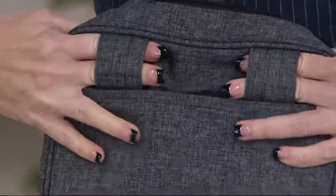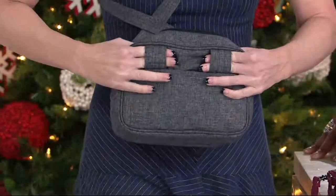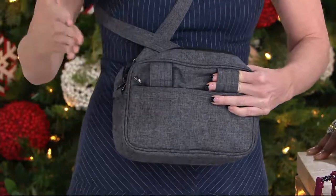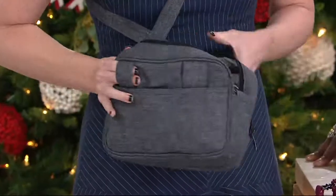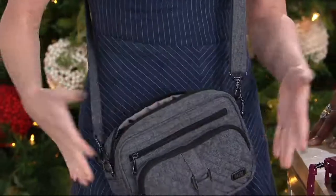There are two belt loops on the back for a true hands-free option. This bag is really convertible — it fits your lifestyle. If you have kids, pets, or just need eight arms, you can thread your existing belt through the loops, or take the strap and run it through the back to wear it around your waist. You can do it either way.